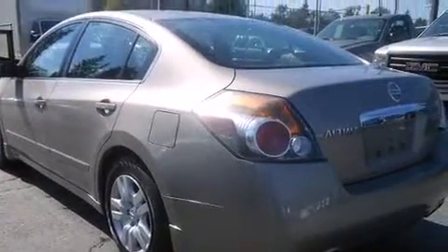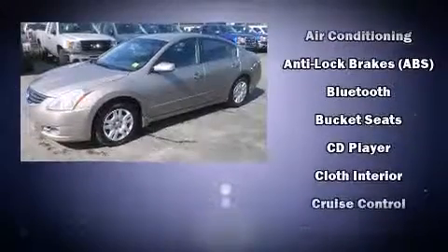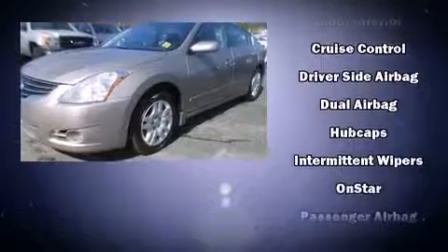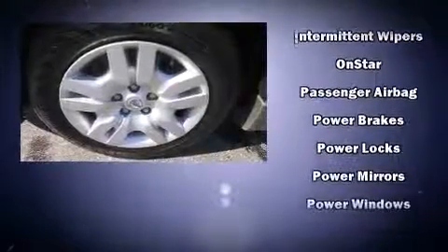Nissan also prioritized safety and security by including dual front impact airbags, head curtain airbags, traction control, brake assist, anti-whiplash front head restraint, a security system, and four-wheel disc brakes with ABS.